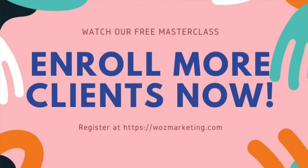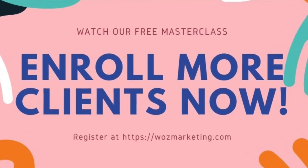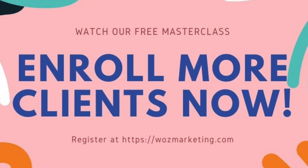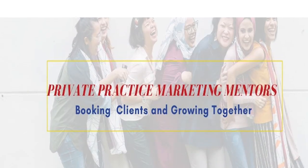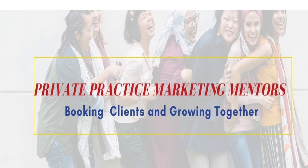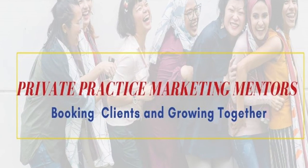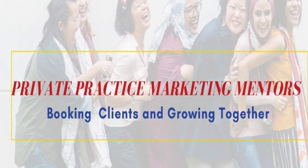I've got a free master class on this very subject — the link is in the description below. Also, if you want to join a community of practitioners just like you, I have a free group for like-minded professionals dedicated to enrolling more clients and growing together. We talk about the most innovative and latest marketing techniques for growing your private practice and we'd love to have you join us.